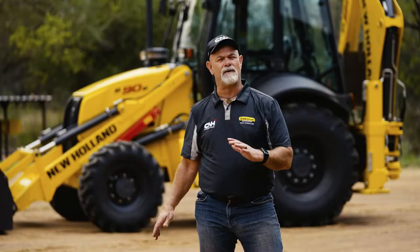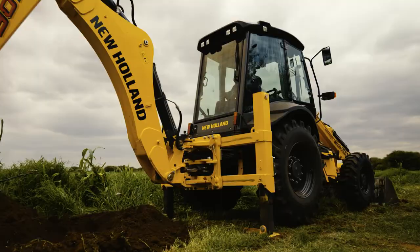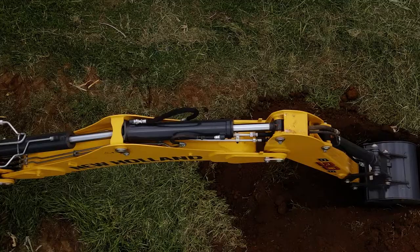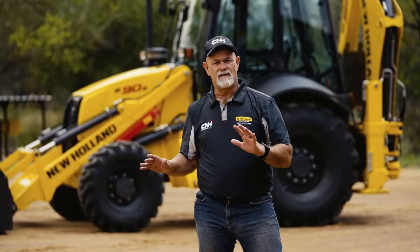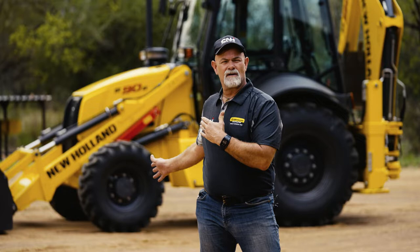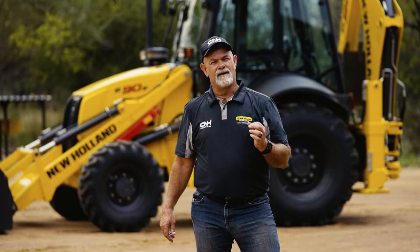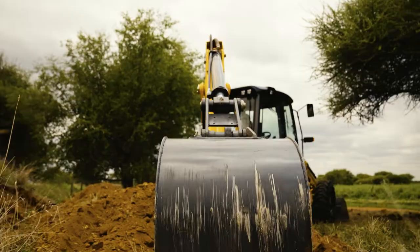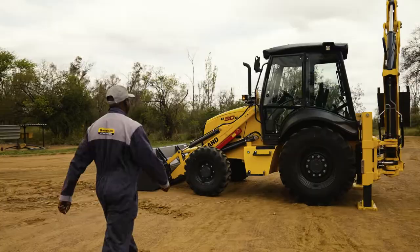If you do not have a TLB close to you on your site, I do not know why you are in construction. The TLB was the world's number one machine, voted the machine of the millennium 2000. That is why the TLB is the one machine that you should have on your site.